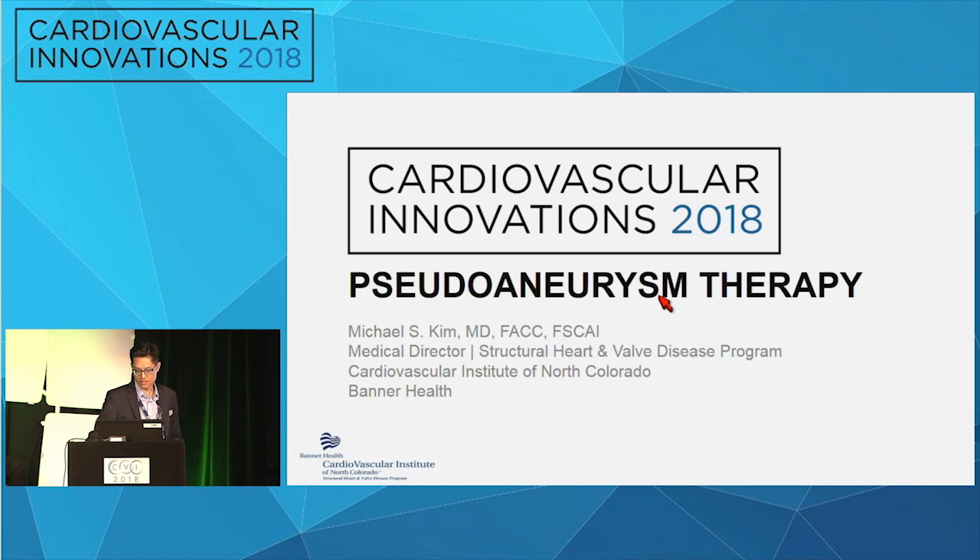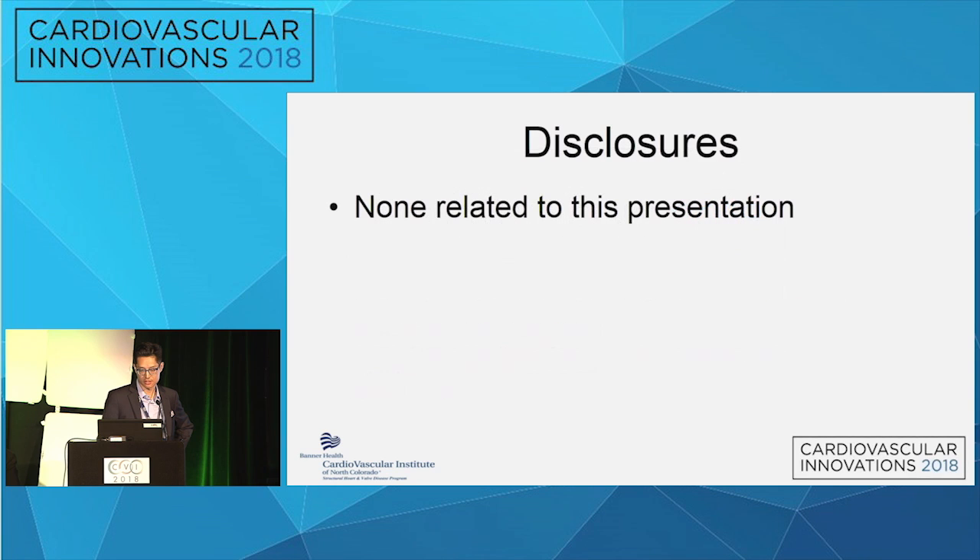Similar to Dr. Cohen's presentation earlier, this is a case from a few years ago. Obviously technology has changed and we may approach a case like this differently, potentially avoiding this complication. But I think the issue of LV apical pseudoaneurysms is going to become potentially relevant again with evolving technologies, which I'll comment on later.